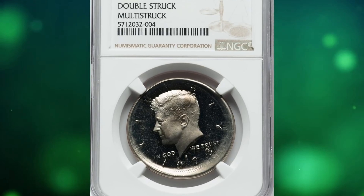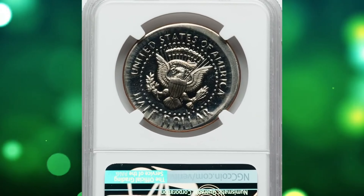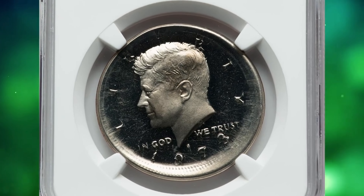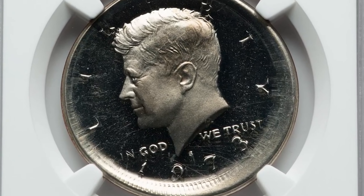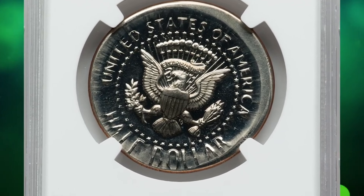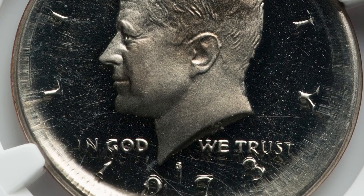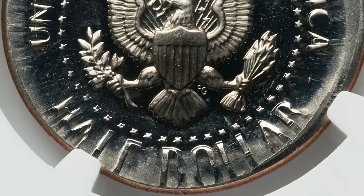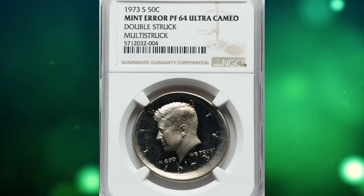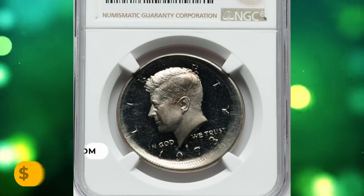Number 16: This is a 1973-S Kennedy half dollar in PR64 Ultra Cameo condition — a multi-struck mint error coin. A spectacular proof Kennedy half dollar error showing the planchet expanded from multiple strikes. All design elements and border legends are visible, moderately centered on the planchet. This deeply reflective piece is sharply detailed and brilliant, showing strong contrast. Only a few faint hairlines prevent an even finer designation. It was sold for $3,120.